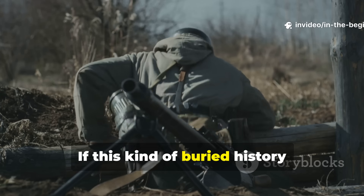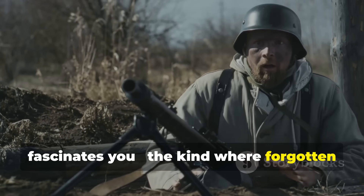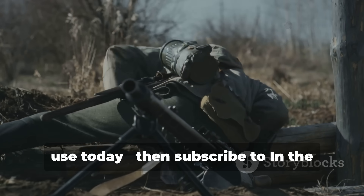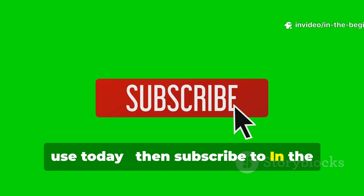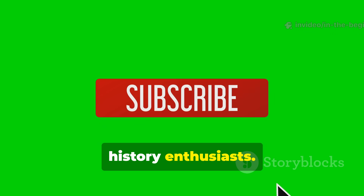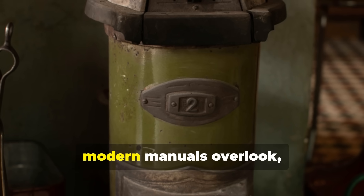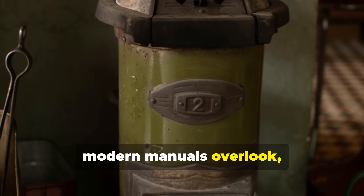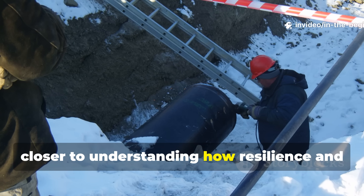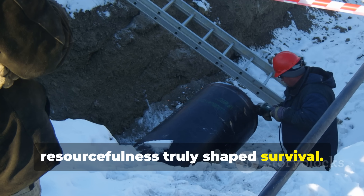If this kind of buried history fascinates you — the kind where forgotten wartime ingenuity shapes the technology we use today — then subscribe to In the Beginning and share this video with fellow history enthusiasts. The past still hides knowledge that modern manuals overlook, and each rediscovered method brings us closer to understanding how resilience and resourcefulness truly shaped survival.